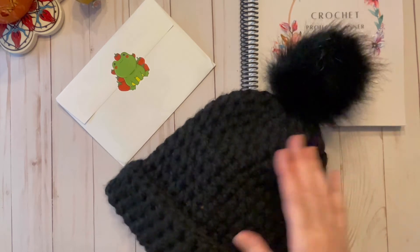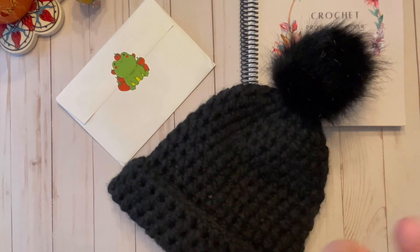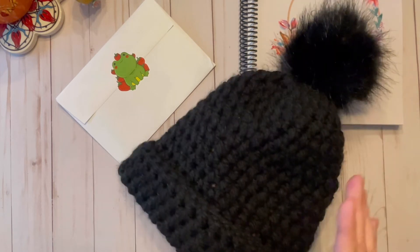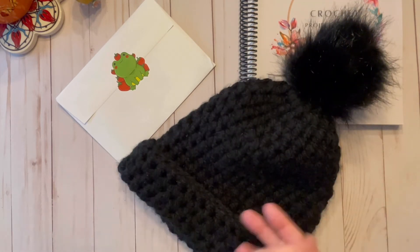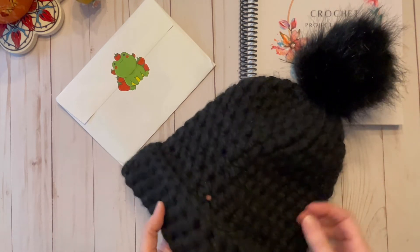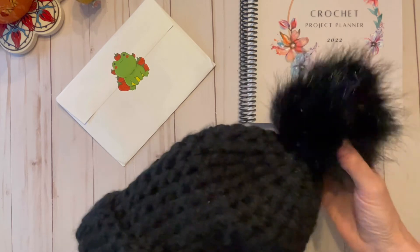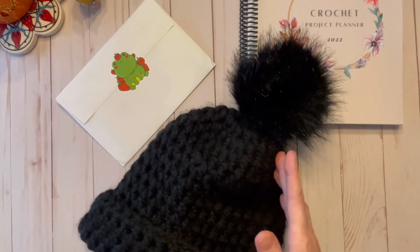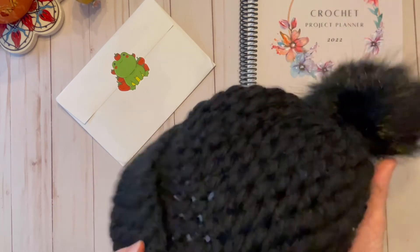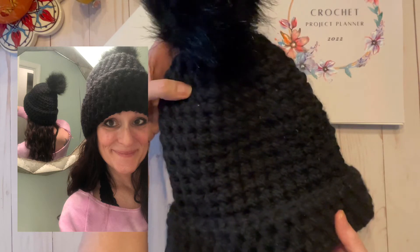I wanted to show you this hat. This was the very first project I did, about two years ago when I first started crocheting again. I had crocheted over 20 years ago and hadn't picked it up since. I used black yarn because I love black and wear a lot of it — I wasn't even thinking it would be difficult to see. I made it pretty big, and the pom-pom is kind of floppy. If anybody has any tips on attaching a pom-pom to make it not flop around, let me know in the comments. It turned out kind of big so it looks like a little slouchy hat.